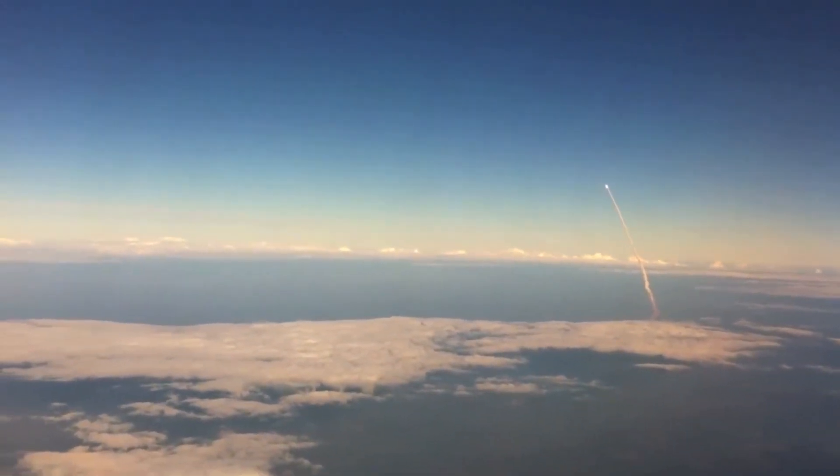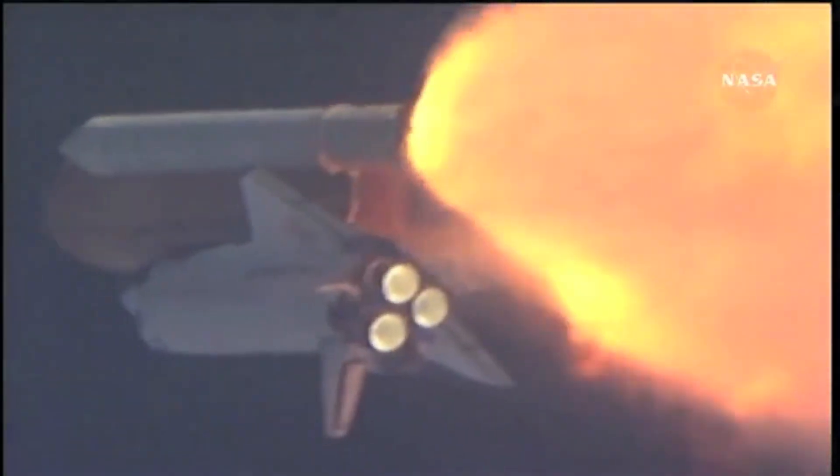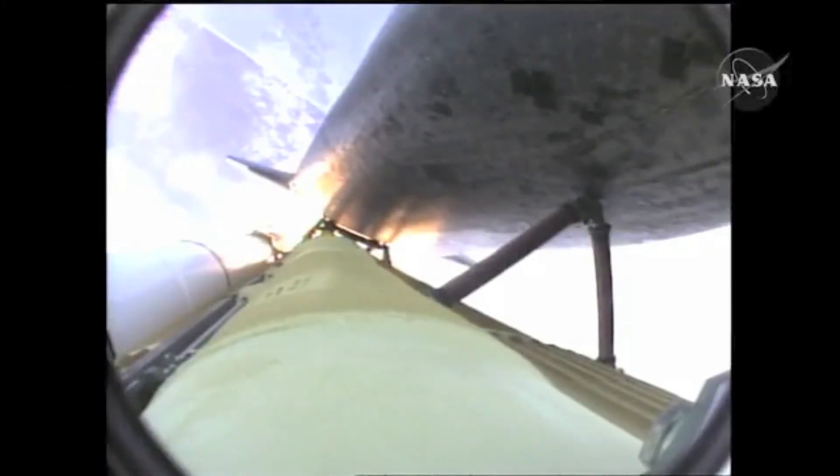30 seconds into the flight. Atlantis almost 2 miles in altitude, almost 6 miles downrange from the Kennedy Space Center already, traveling 500 miles an hour.